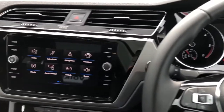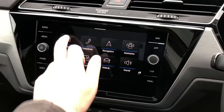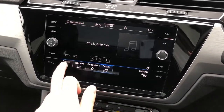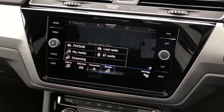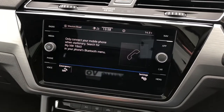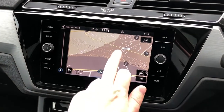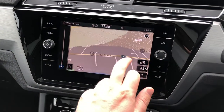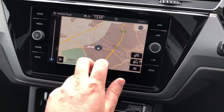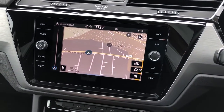Moving to the center console, you have Volkswagen's 8-inch Discover navigation system, with refinements including FM and DAB digital radio. There's additional media streaming available through Bluetooth audio and USB connectors. The Bluetooth pairing process is incredibly easy to use, and the built-in satellite navigation is incredibly slick — it's the latest from Volkswagen with hardly any lag, a tablet-like feel, and includes points of interest and live traffic updates.